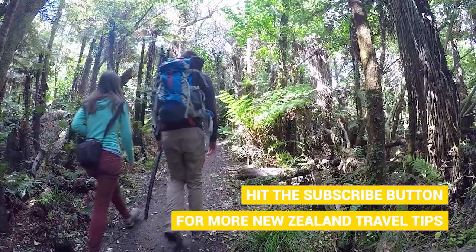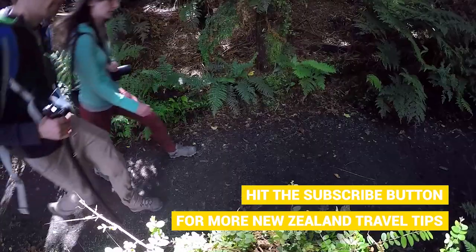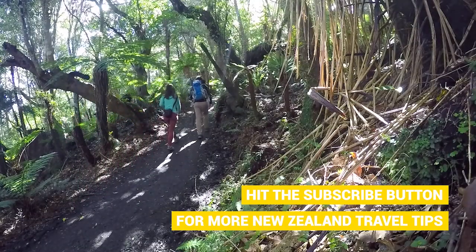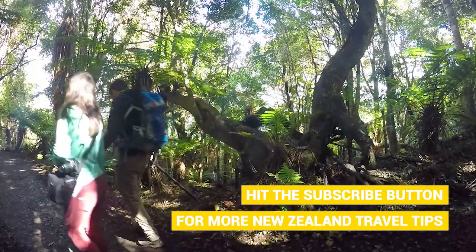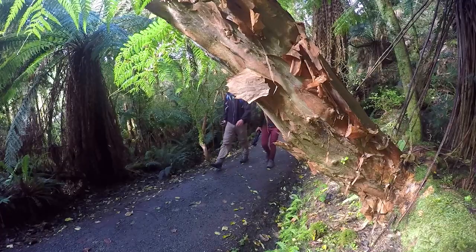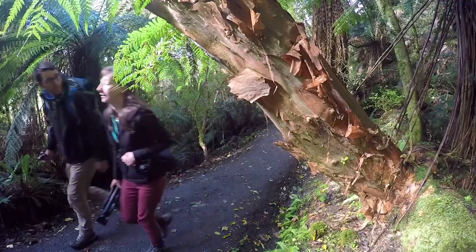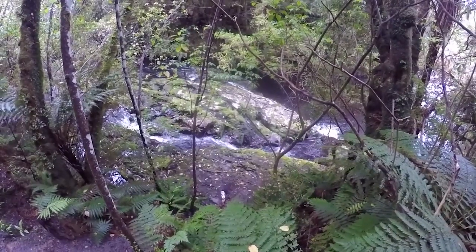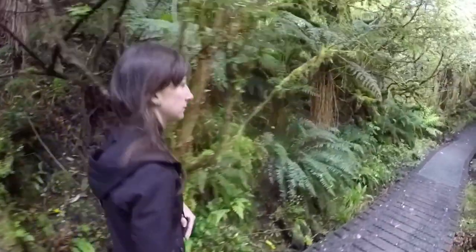As you saw from the sign, it's only a 40-minute return to these falls, but the walk to get there is well worth it as we make our way through this absolutely stunning forest. We are walking through huge tree fuchsia, stands of totara and podocarp forest including rimu and kamahi. We read all the information signs on the way there.